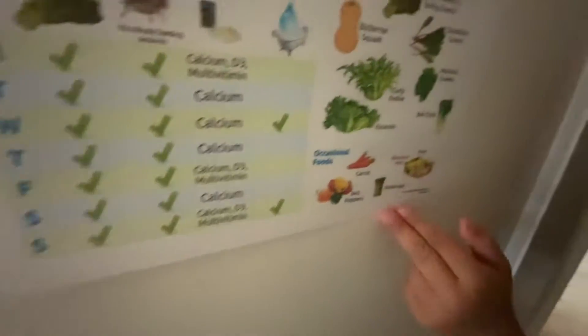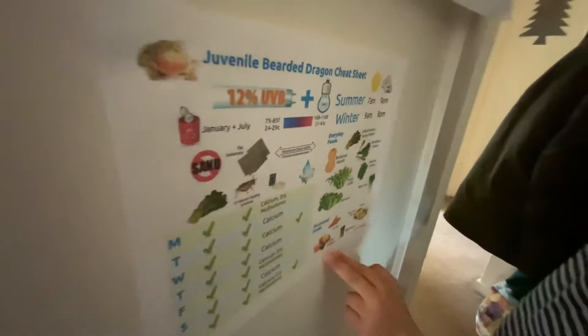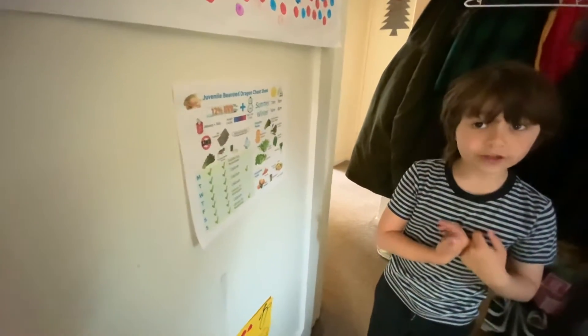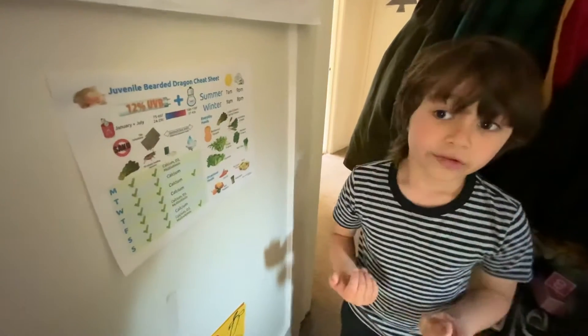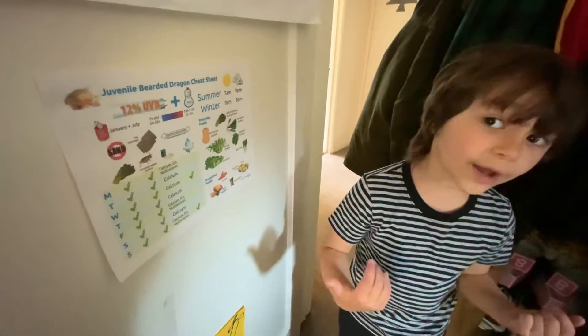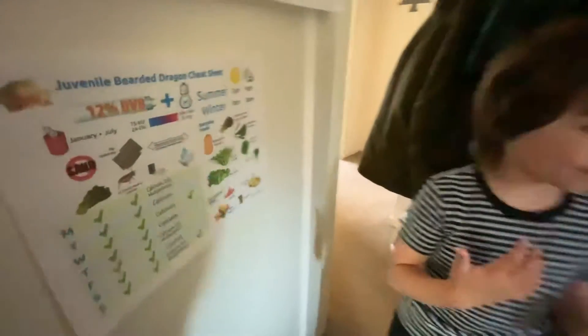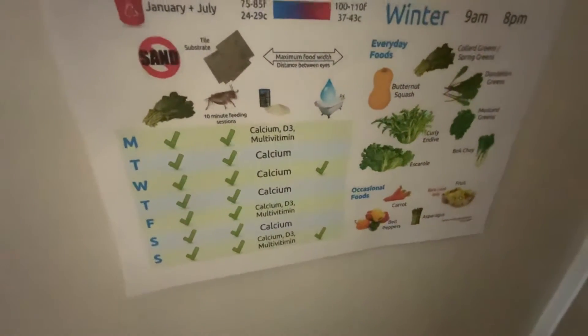This is actually the main food for them. They want to eat when people eat, so you have to feed them at breakfast, lunch, and dinner.